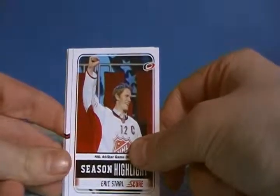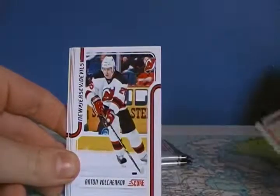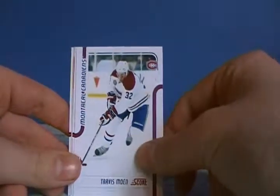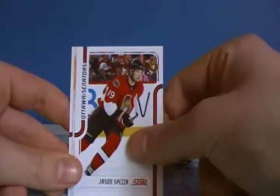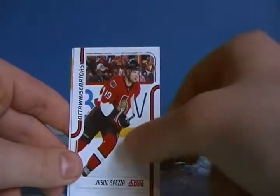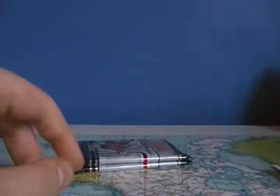Eric Stahl, Brandon Sutter, Anton Volchenkov, Travis Moen, Jason Spezza, a glossy of Thomas Caverly, and a net cam of Tim Thomas.